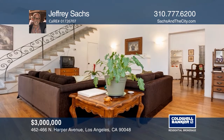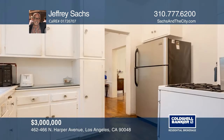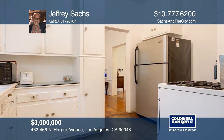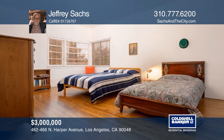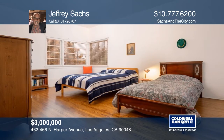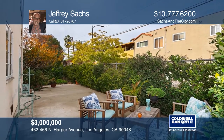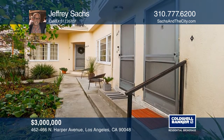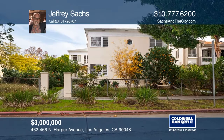This beautiful four-unit townhome style building comes to market for the first time in 50 years. Centrally located in the ultra desirable Beverly Grove, Melrose District, just minutes from shops, restaurants, schools and more. There's onsite garage parking for five cars. This R2 zone corner lot of over 9,000 square feet offers many opportunities for renovation. Take the first step to buying your new home by calling Jeffrey Sachs.